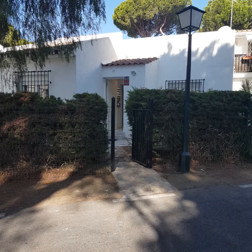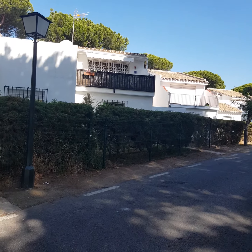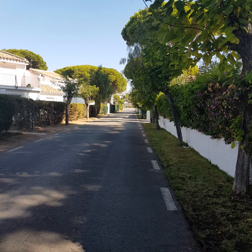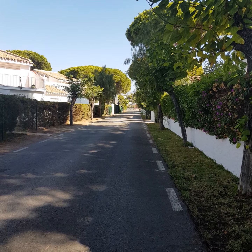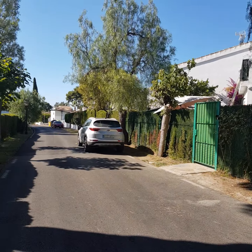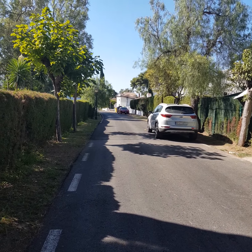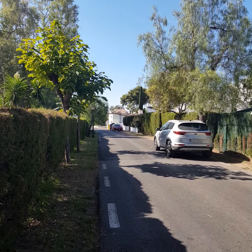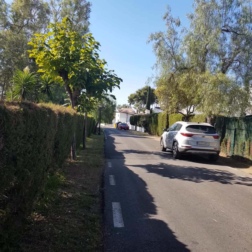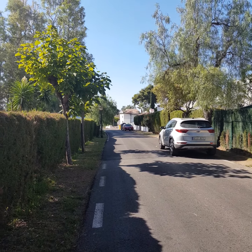Good morning, here we are in Benamara. This is a renovated townhouse on the edge of the community. At the end you've got the highway access, so you're very close to all the amenities. Just literally 200 meters in this direction takes us down onto the beach. The pine tree you can see in the distance is on a front-line plot — literally the other side of that is the beach.